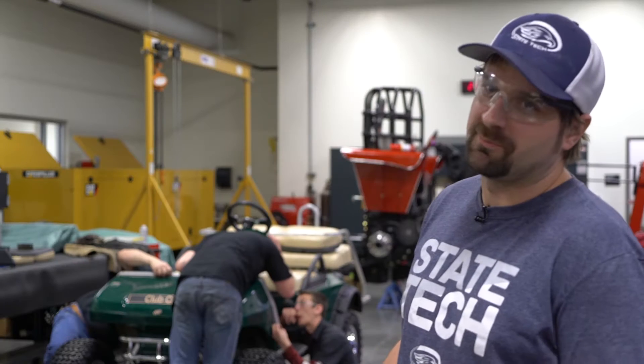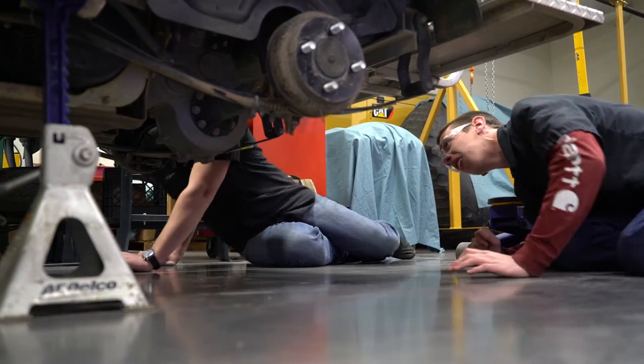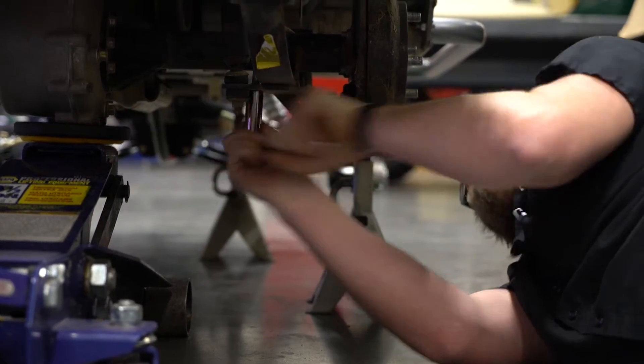The students here are modifying this golf cart that belongs to the college, primarily to the admissions department. They use it for tours and showing people around campus, and they're just giving it their own little flair. All of the second-year students will have a hand in it somewhere.